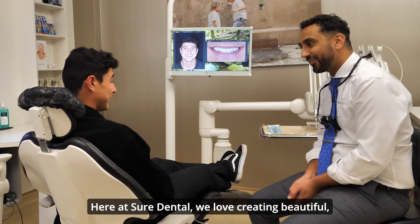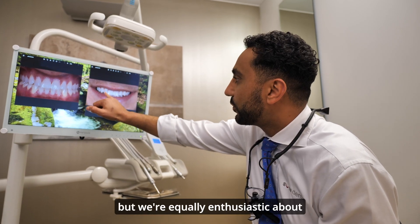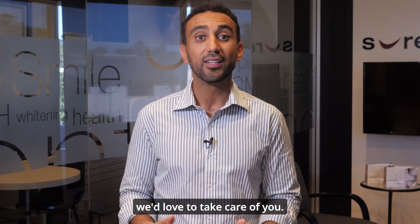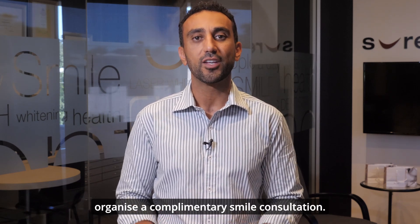Here at Shore Dental, we love creating beautiful, stable and healthy smiles for our patients, but we're equally enthusiastic about helping you maintain that gorgeous smile. If you've been thinking of upgrading your smile, we'd love to take care of you. Just send us a DM and we'll help organise a complimentary smile consultation.